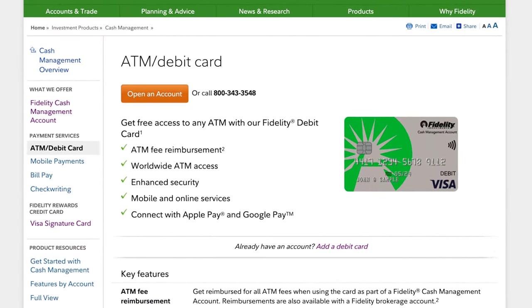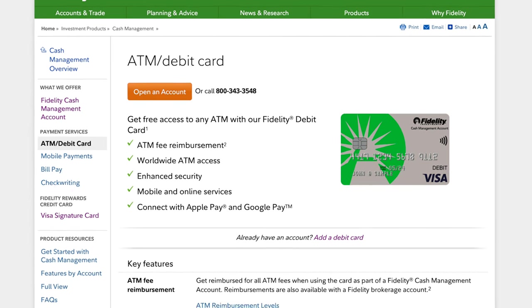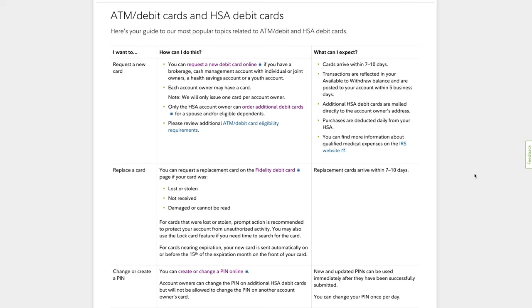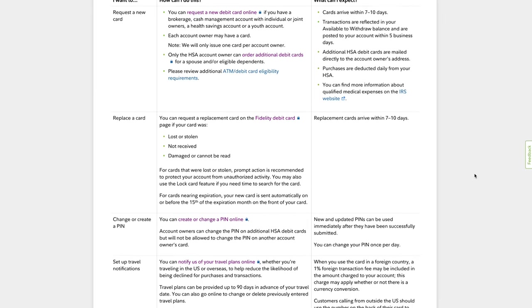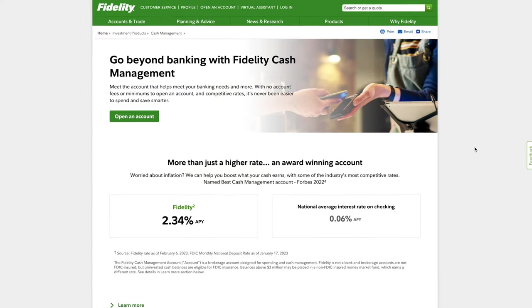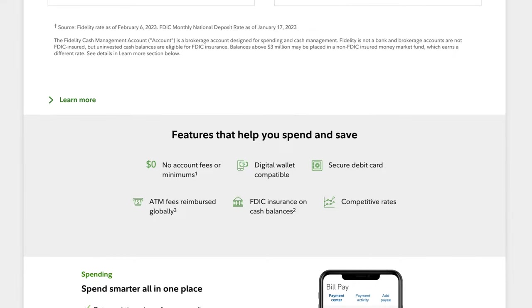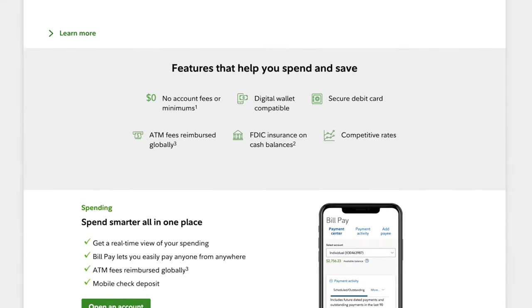Another card is the Fidelity debit card, which is linked to a Fidelity cash management account and can be used to make purchases or withdraw cash from ATMs. There is also the Fidelity HSA debit card, linked to a Fidelity health savings account, which can be used to pay for qualified medical expenses. Although I don't currently have any of these Fidelity cards, overall they offer a range of rewards and benefits that can help you save money and maximize your investments, and being connected with Fidelity's platform makes it easy to track and manage your spending.